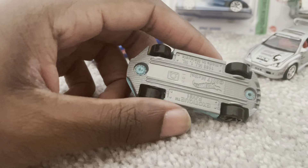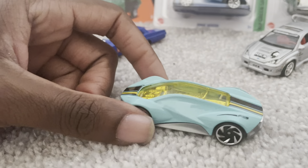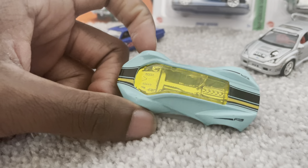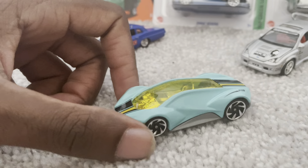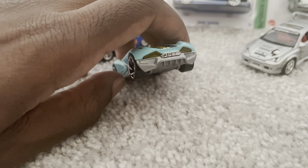And then here, this is the Exotic, which is also a car from Hot Wheels Unleashed. This is in a turquoise or aqua green color. Really nice.